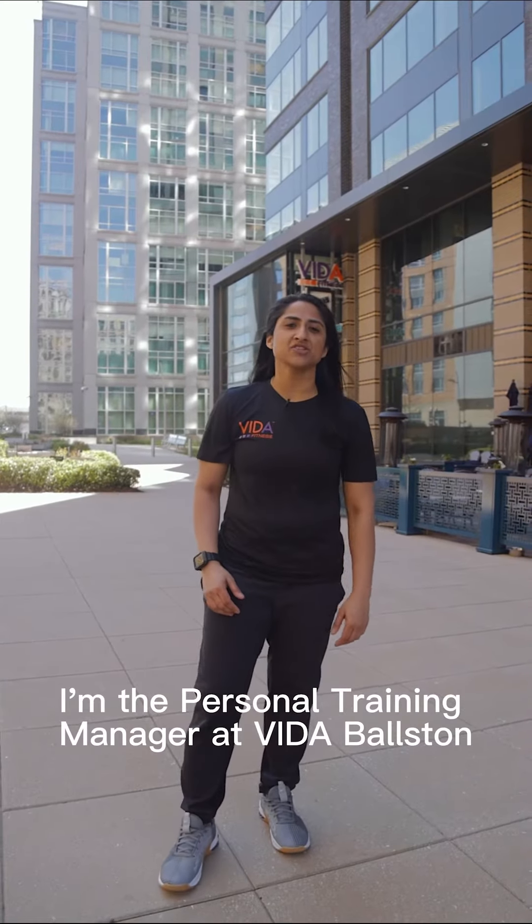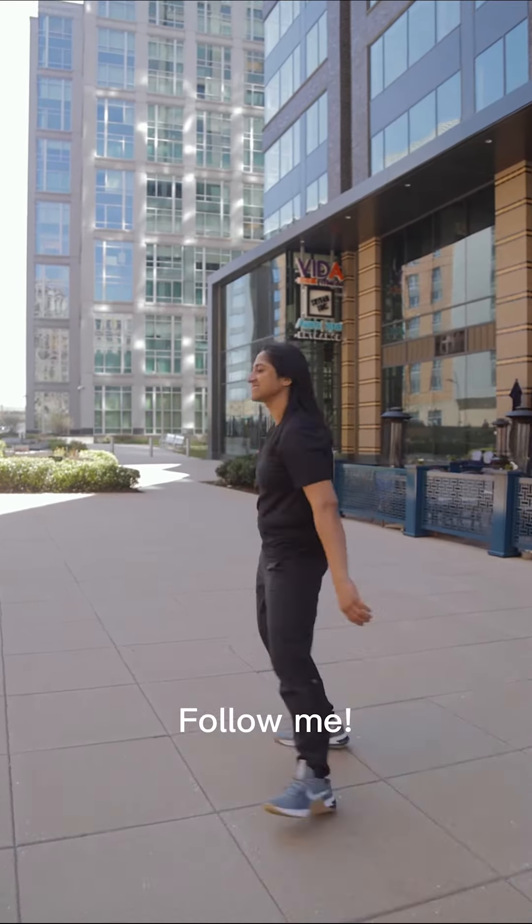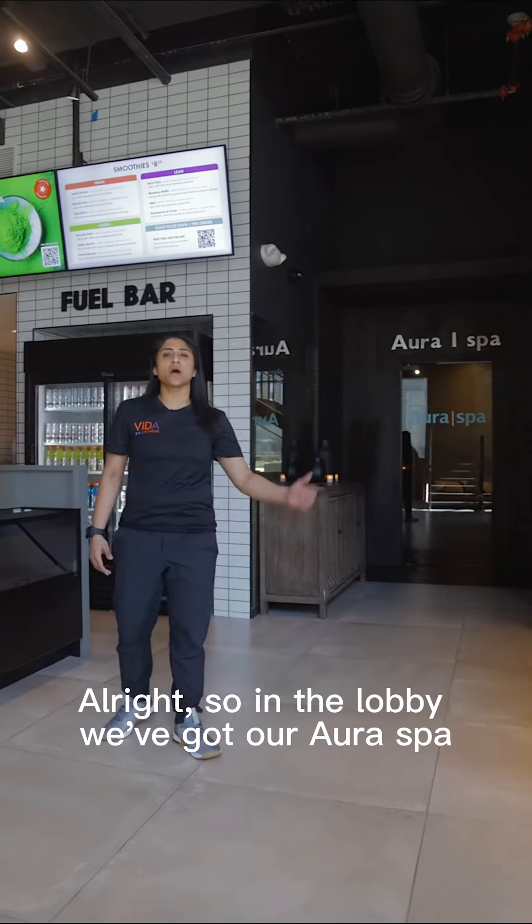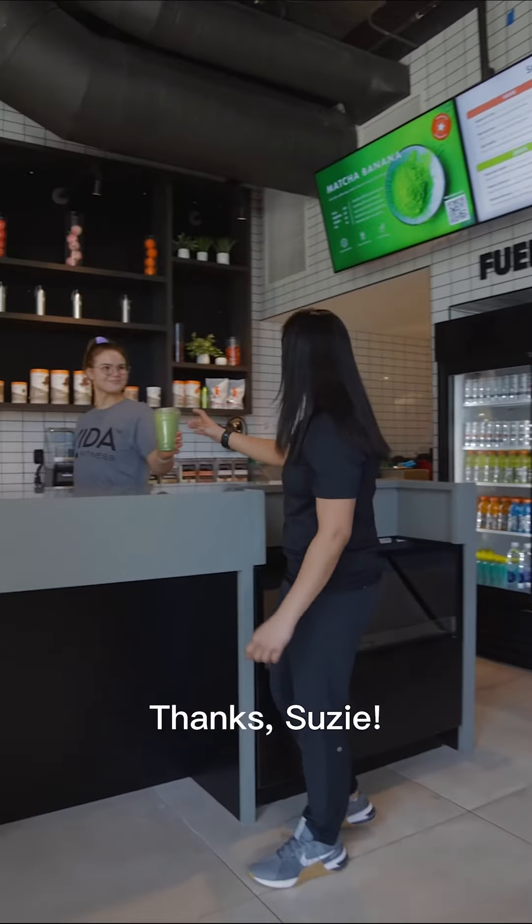Hey, I'm Miz. I'm the personal training manager at Vita Boston. Follow me. Alright, so in the lobby we've got our Aura Spa and we've got our Fuel Bar.